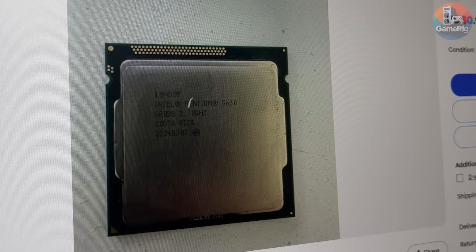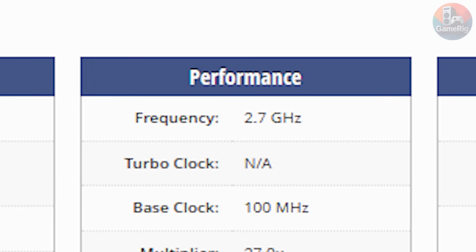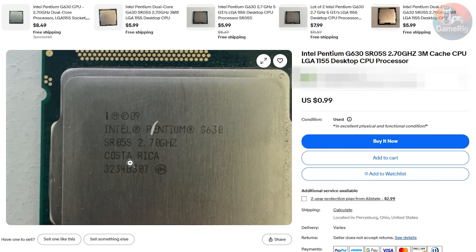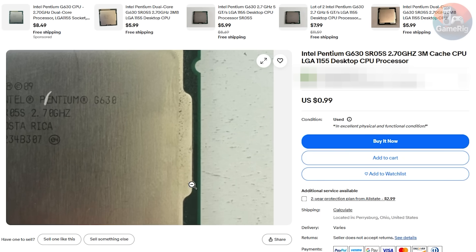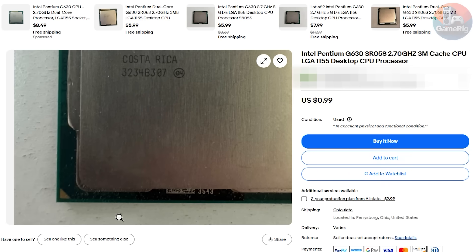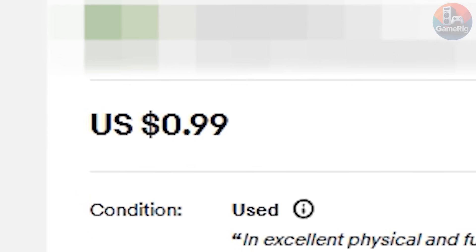Just a familiar name hitting me like a jackpot: Intel Pentium G630. Two cores, 2.7GHz — a chip that once ruled the budget PC space over a decade ago. Is it powerful by 2026 standards? Absolutely not. But honestly, at that moment, I didn't care. It was a real CPU, and it cost exactly $1.